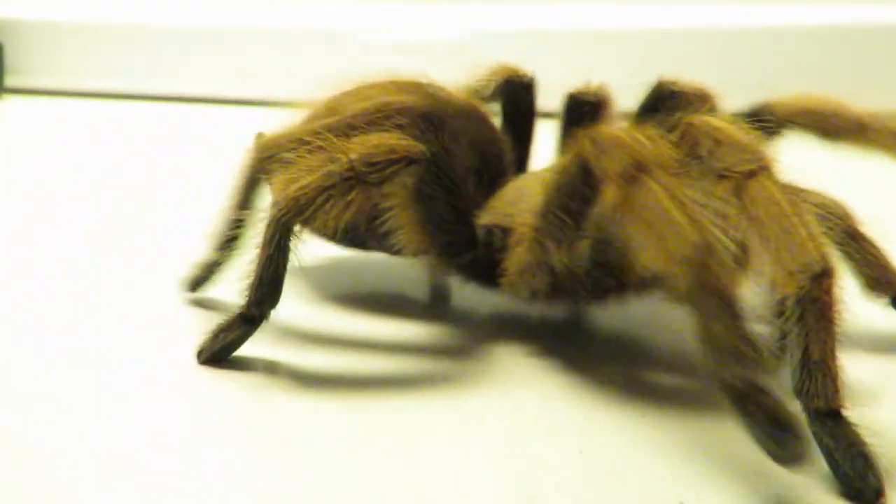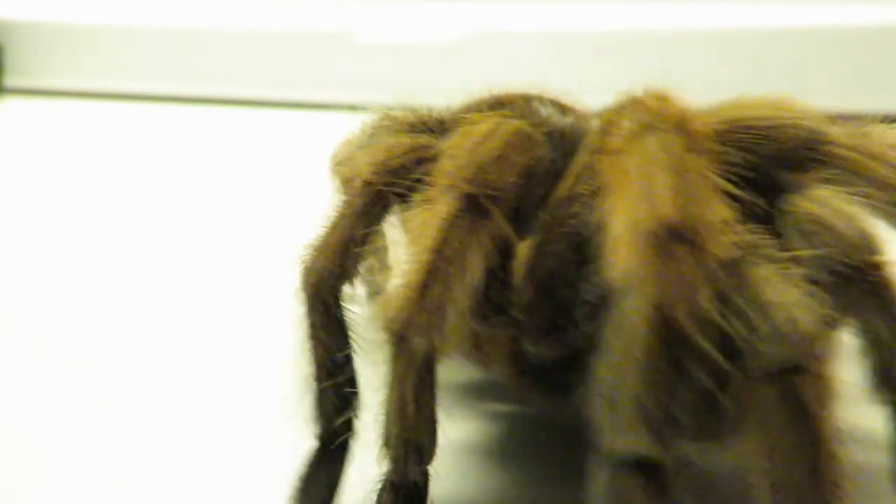They grow around 3 to 5 inches long. Males live 5 to 10 years, while females can live up to 30. They live in the desert and grasslands. They are a mildly venomous species.